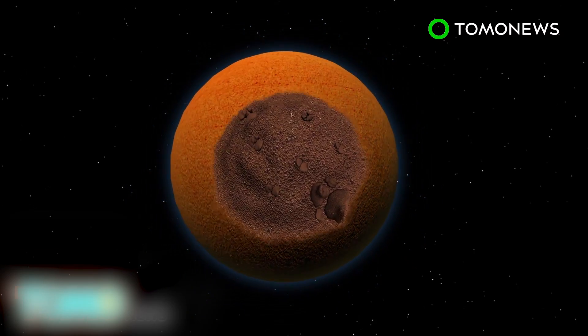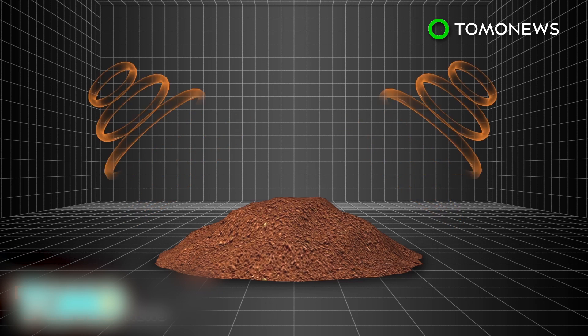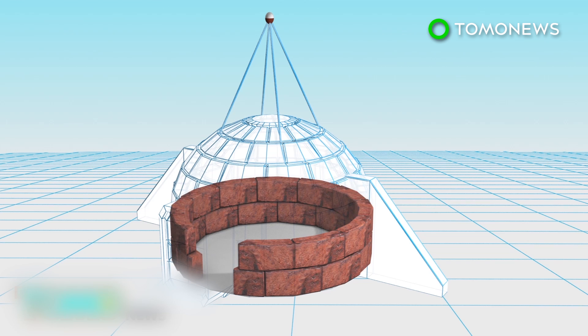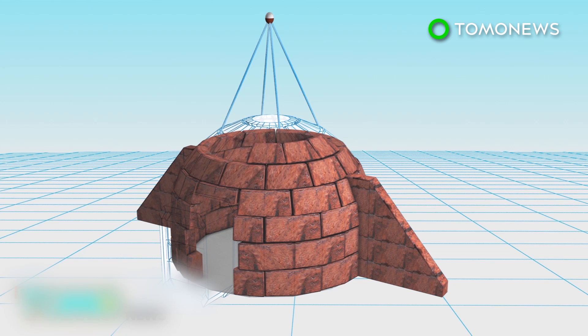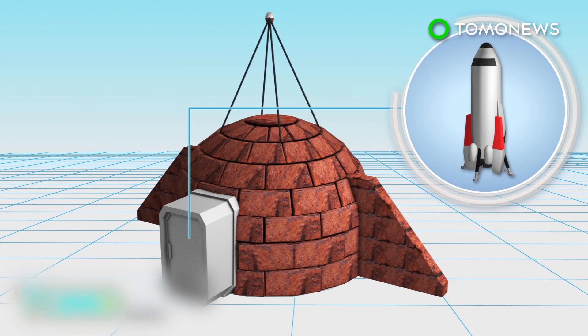The house would be constructed with Martian soil. The soil would be microwaved until it forms a brick. The bricks would be used to build the walls of an igloo-shaped dome, which would be around 10 feet thick. Recycled spacecraft parts, including a double airlocked entrance, would be used as the front door.